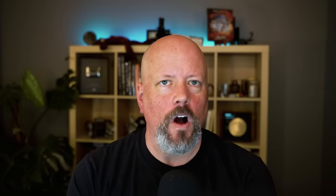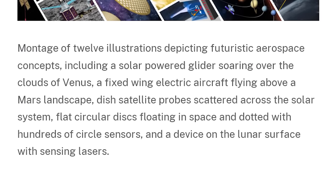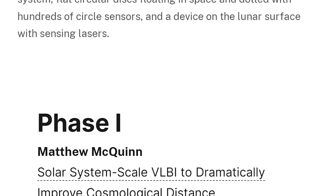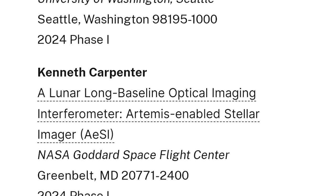NIAC 2024 is out. This is a big moment for us here on the channel: NASA has released the 2024 awardees for their Advanced Innovative Concepts program. This is where they give tens of thousands of dollars to about a dozen groups who are coming up with out-of-the-box ideas for space exploration.